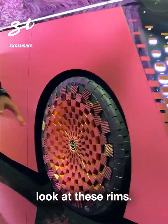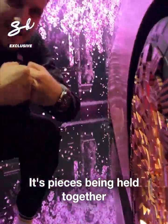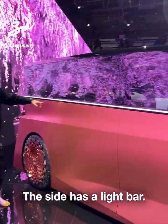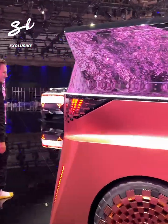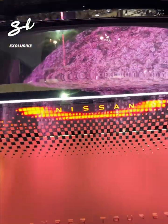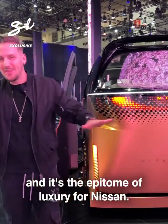Look at these rims — they are so cool. It's pieces being held together without any kind of nails. The side has a light bar; it's a 360 light that goes around the car. And look at the back — it's completely flat. This car is called the Nissan Hyper Tourer, and it's the epitome of luxury for Nissan.